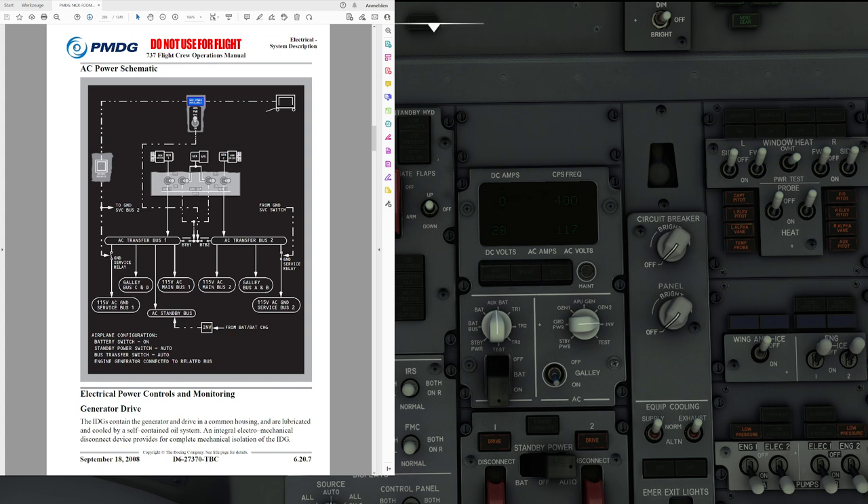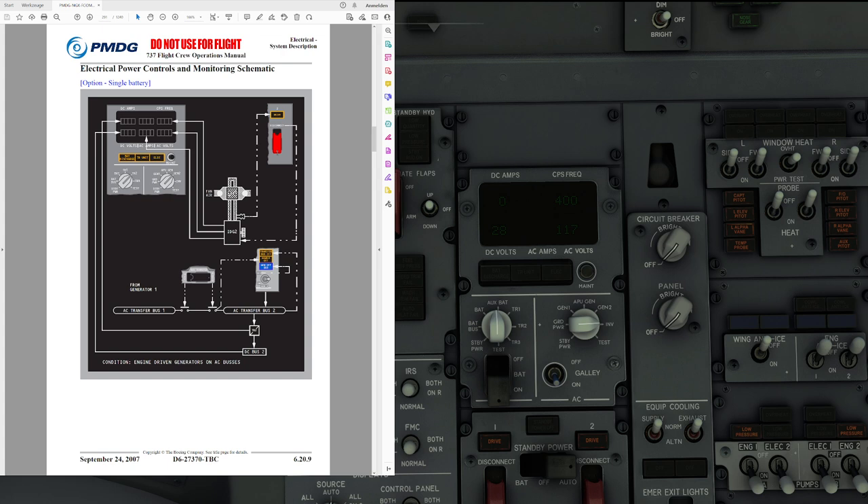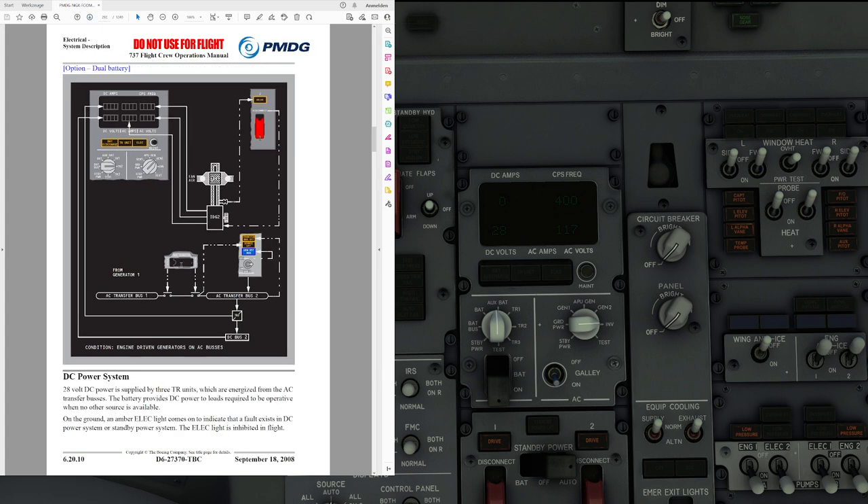Let's have a quick look at the system schematic. We have a dual battery package here, so this is what it looks like. That basically concludes our look at the AC system.